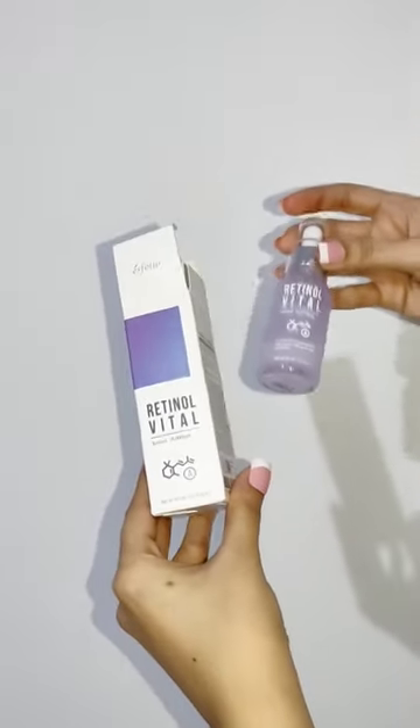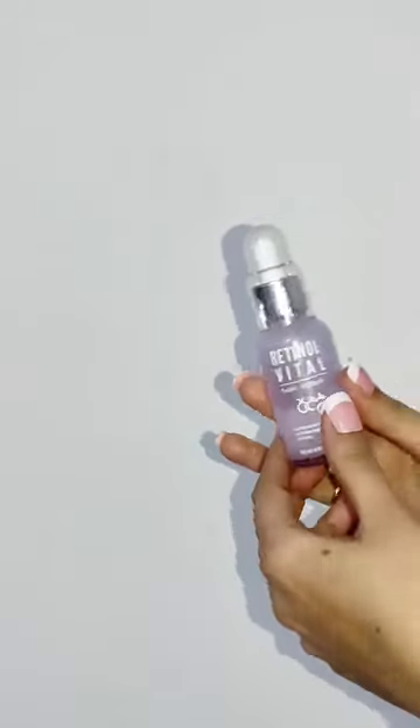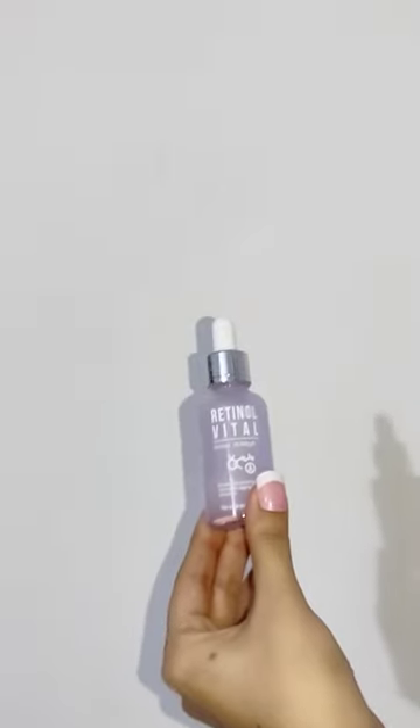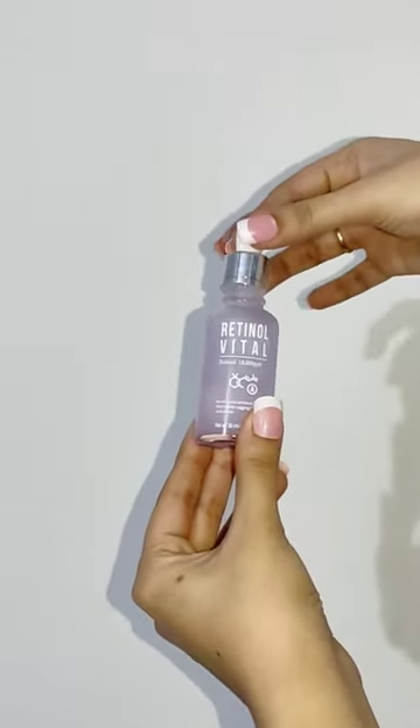This serum helps to reduce small wrinkles, expressions, lines and restore the elasticity of skin. It's a water-based serum with light fragrance and after applying my skin felt hydrated without any sticky or heavy feel.